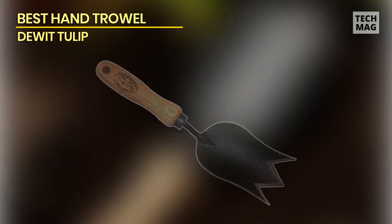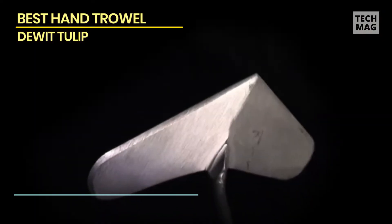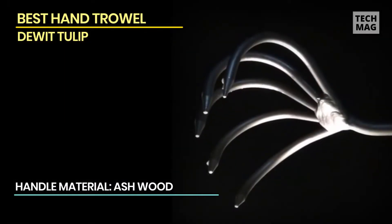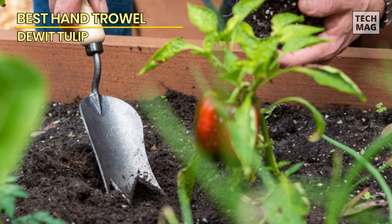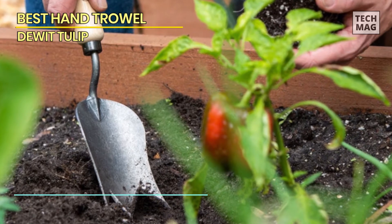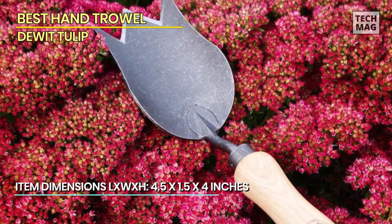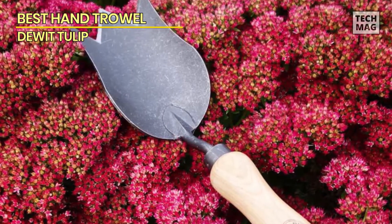Best hand trowel: DeWitt Tulip. The DeWitt Tulip Trowel is a must-have for any avid gardener. Its unique tulip-shaped blade is perfect for digging up roots, planting bulbs, and transplanting small plants. Crafted from high-quality hand-forged boron steel, it's built to last, and its sharp pointed blade easily cuts through soil while the ergonomic handle provides a comfortable grip even during extended use.